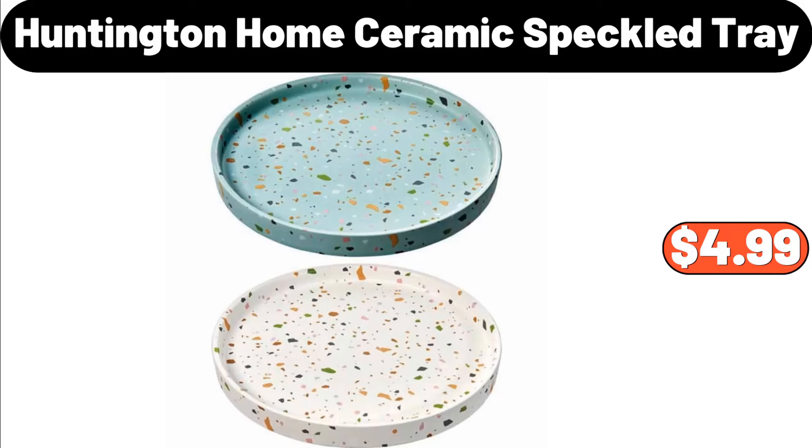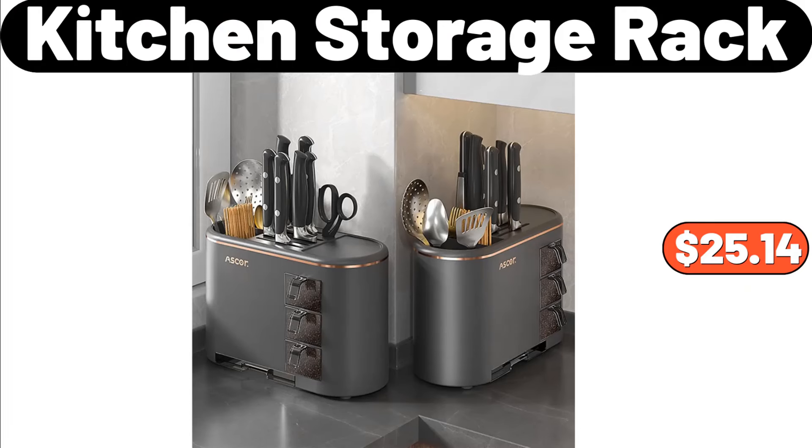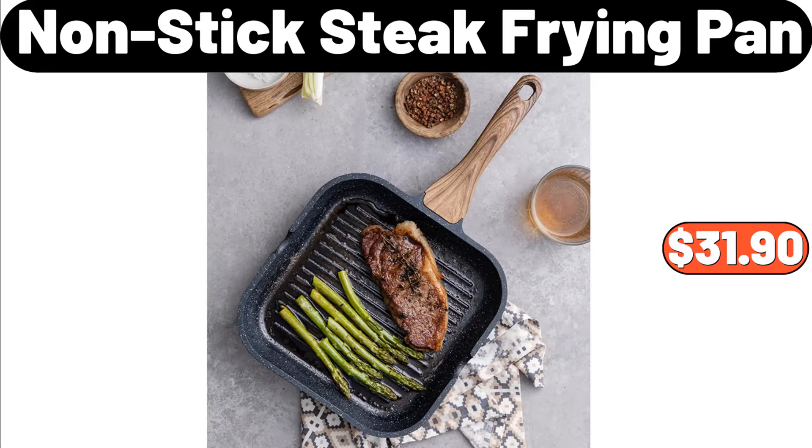Huntington Home Ceramic Speckled Tray, $4.99. Paper Towel Holder, $0.99. Kitchen Storage Rack, $25.14. Non-Stick Steak Frying Pan, $31.90.